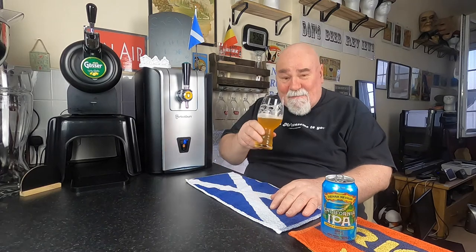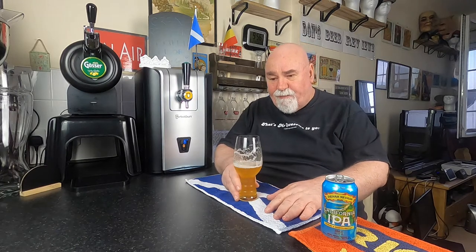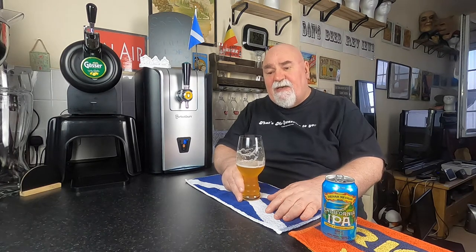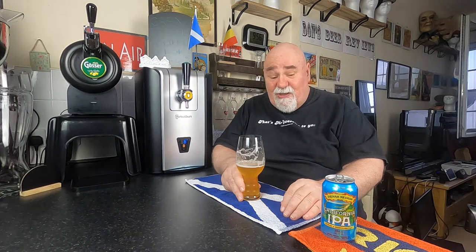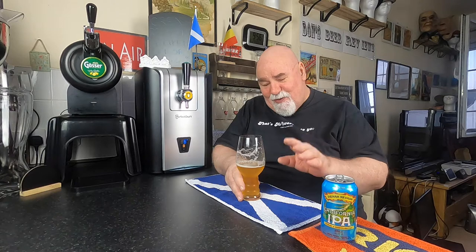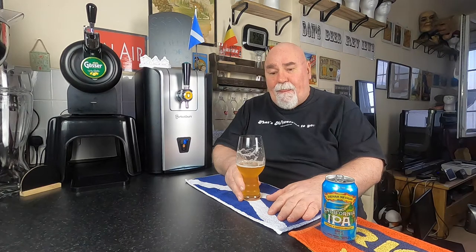I'll try again. There is a slight sweetness there. It's fairly bitter — I've no idea what the IBUs are, maybe thirty-five. It's the very slightest hint of sweetness, not much. Very carbonated. Easy drinking. Light to medium bodied.